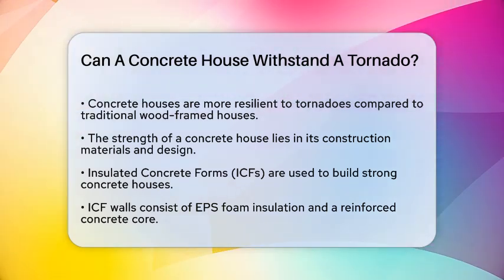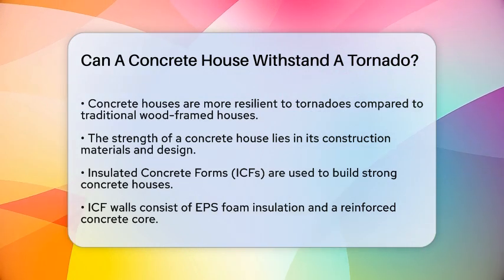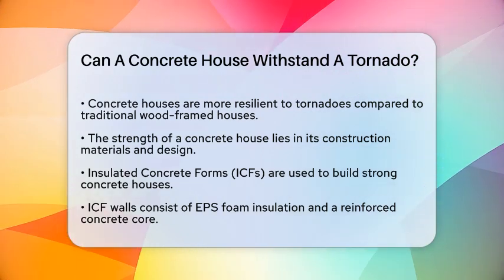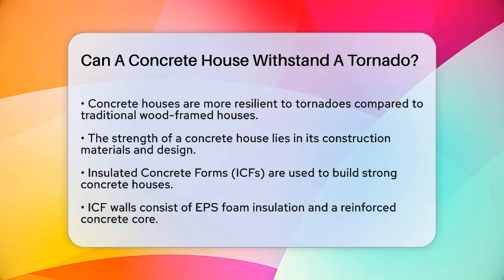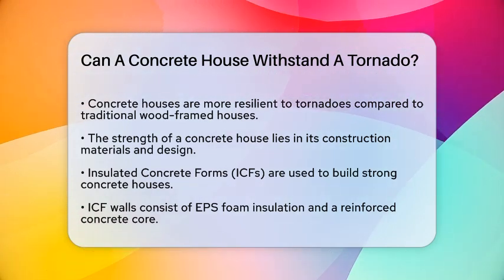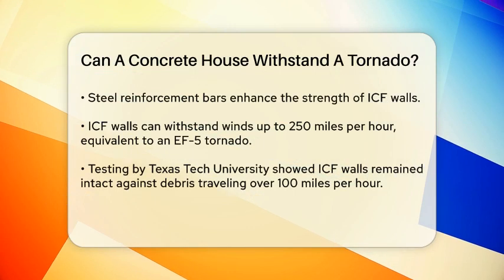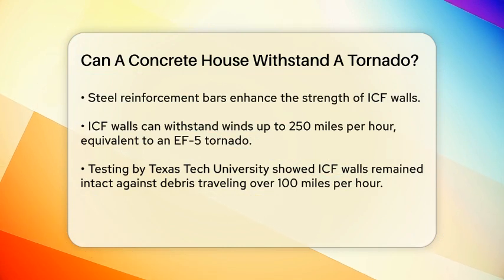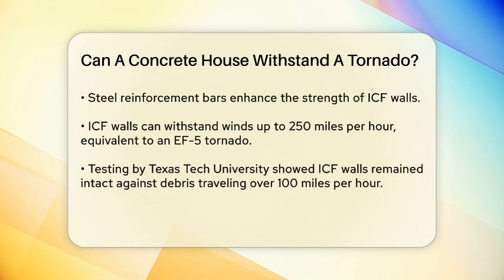Concrete houses built with insulated concrete forms, or ICFs, are particularly strong. ICF walls are made with layers of EPS foam insulation on both sides of a reinforced concrete core. This core is strengthened by steel reinforcement bars, which give the structure its incredible strength. These walls can withstand winds of up to 250 mph, equivalent to an F5 tornado, the strongest type on the Enhanced Fujita Scale.